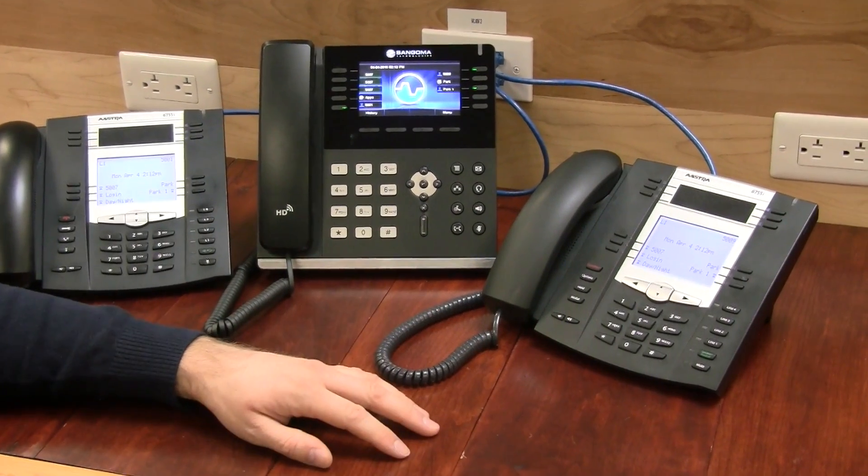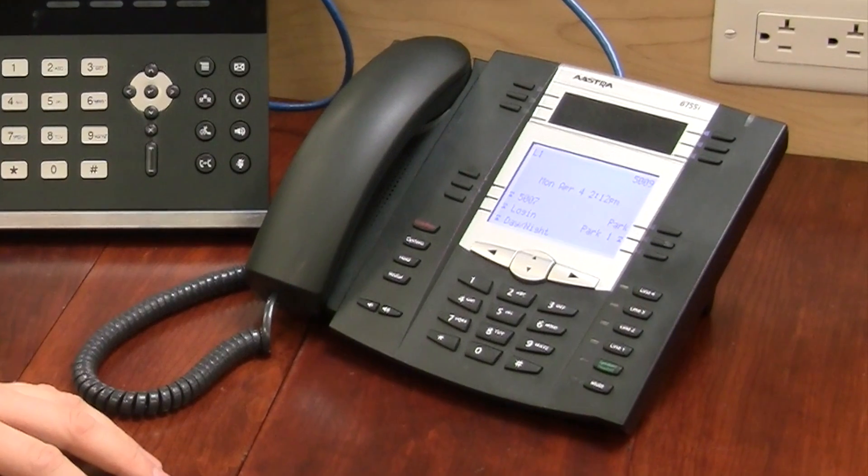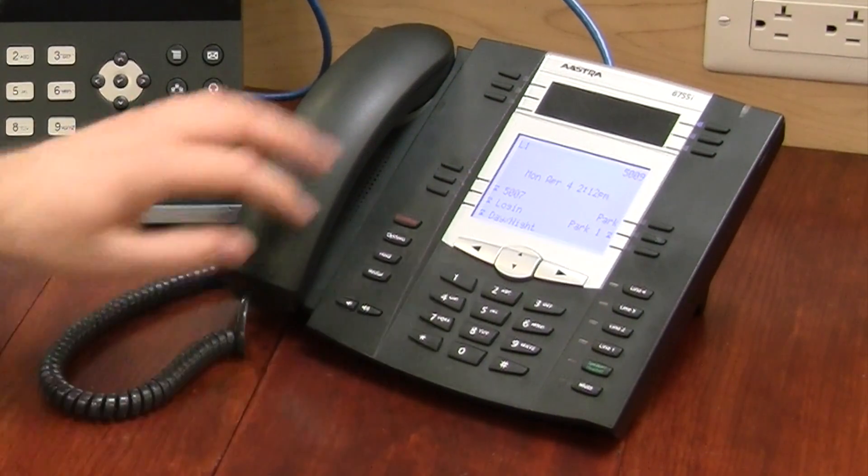On the Astra phones, I have additional BLFs for a queue login, day-night mode, and park zone. So I can use the button to log in to the call queue.